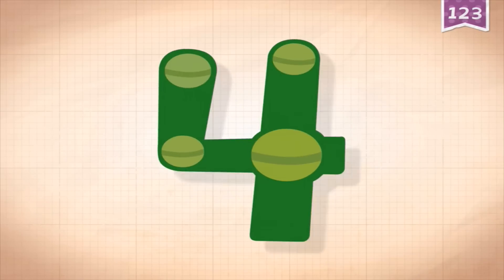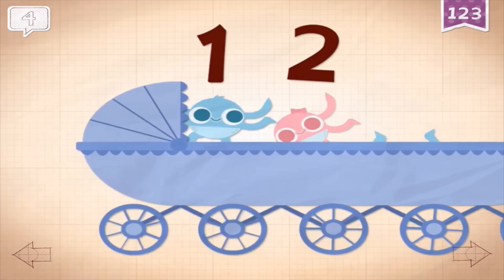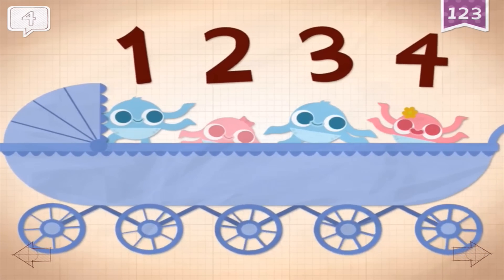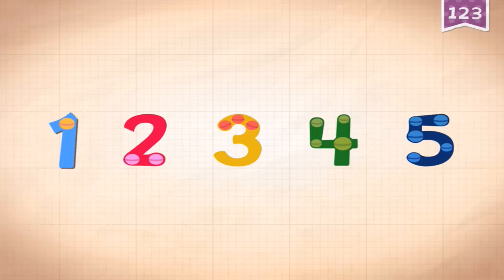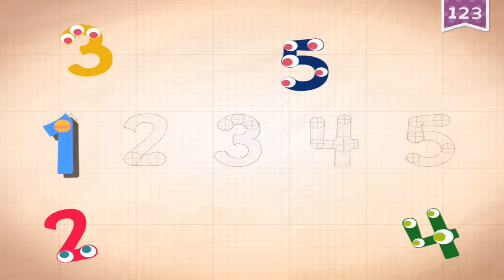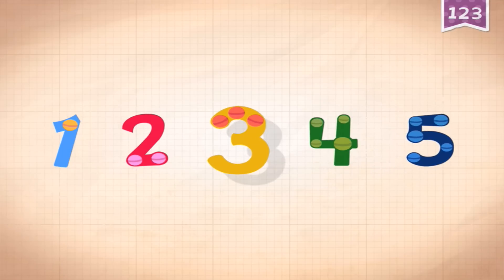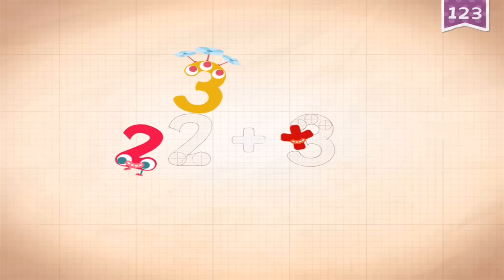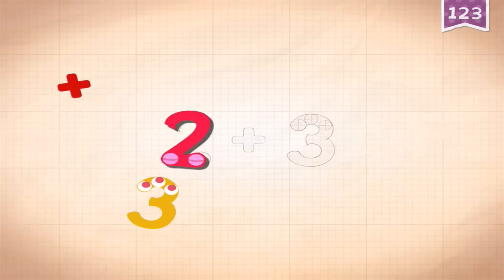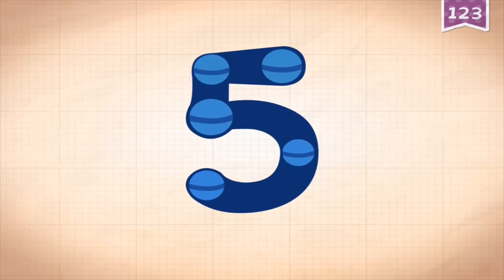There's an animation with every single number - let's watch the animation for four. This automatically goes to the next number if you don't choose a number yourself. For the slightly older children, the puzzle is not that difficult to do.